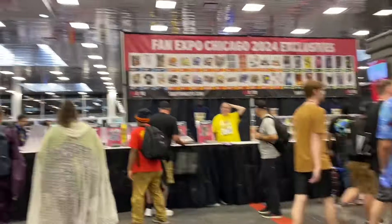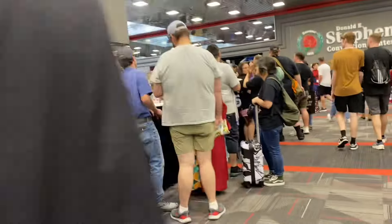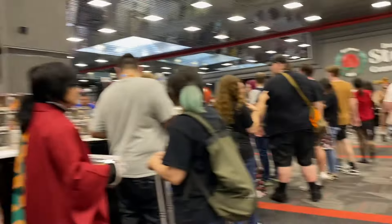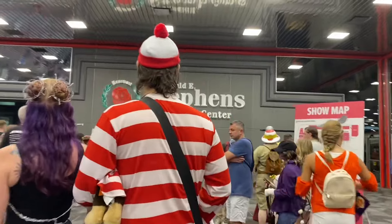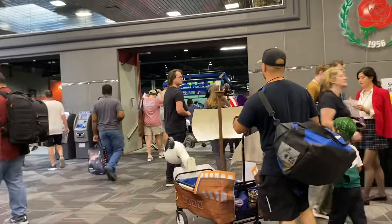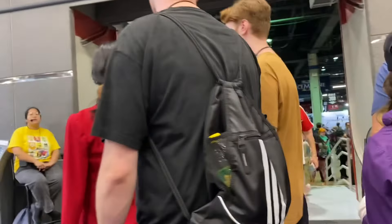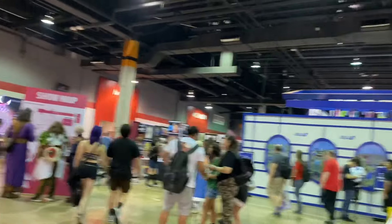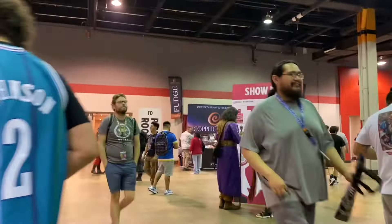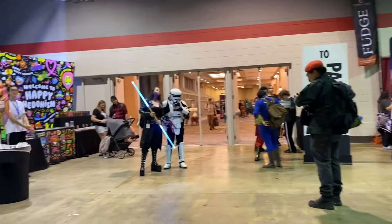So ito yung mga merch nya — limited edition comics, and cosplay over here. I'm gonna go inside. I'm gonna get some show maps — I think that's fine. I want to surprise myself and go around. So this is the exhibit hall; maybe we're gonna go all the way to the left, all the way to the end, and then go around. Show maps — the force is strong in here, guys!